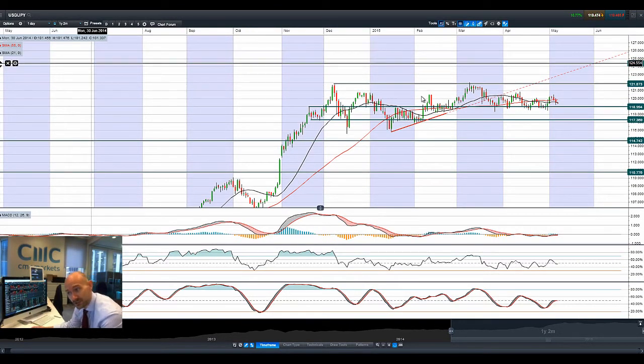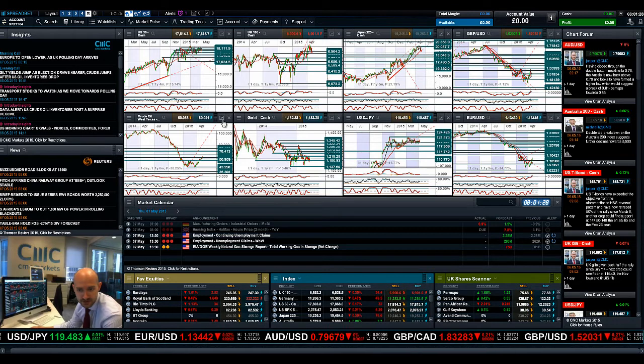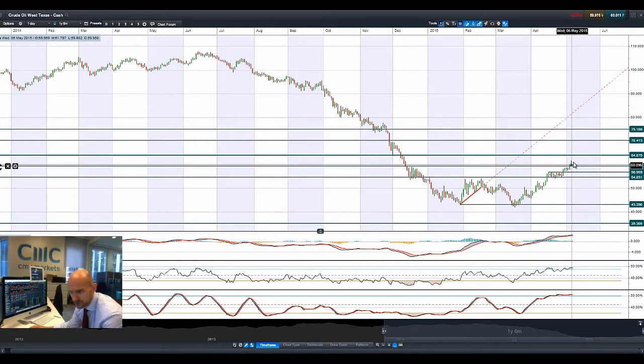Not really much else to say about Dollar/Yen — 119 is probably still very much in play. It's been oscillating around here for the last couple of sessions and all the other technical indicators are flattening out. There's not a huge amount of opportunity on that FX pair right now.